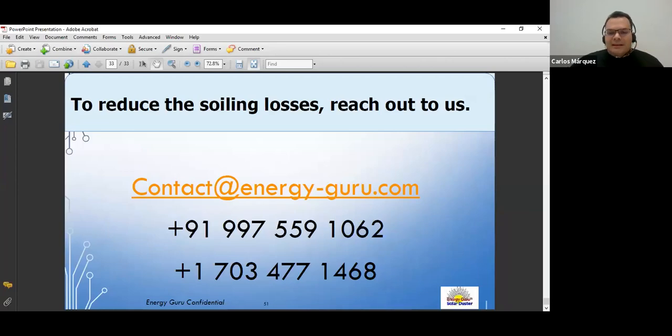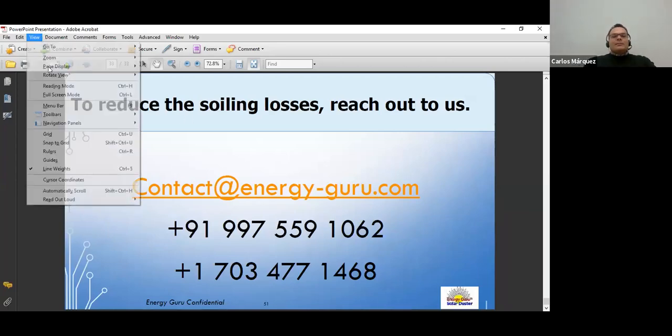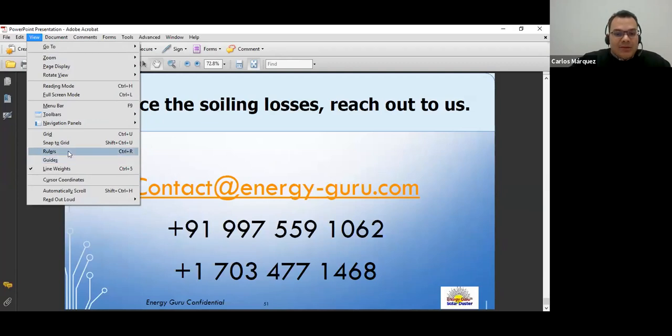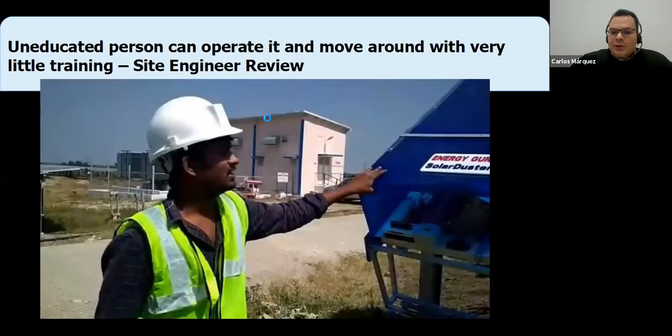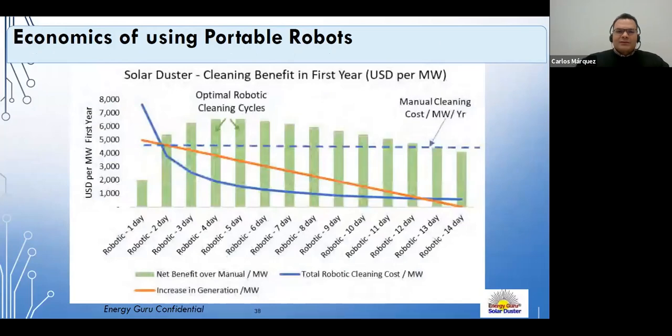Carlos thanks Gitanjali for the presentation, notes many questions have come in, and before opening the Q&A asks both presenters about optimal cleaning frequency — asking Gitanjali to revisit her slide on the topic.